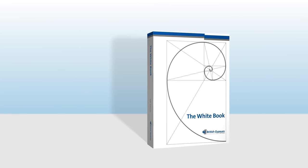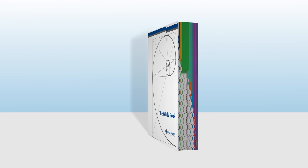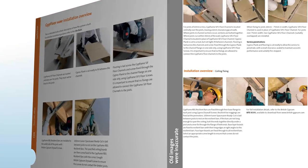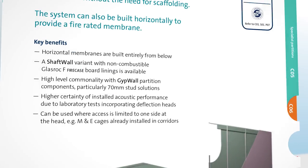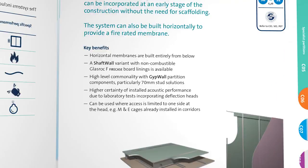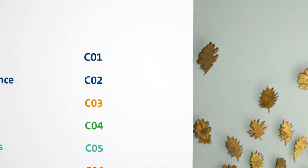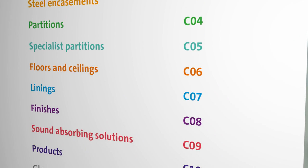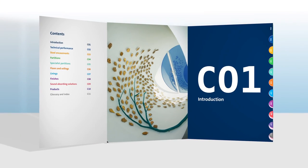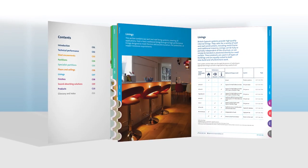As well as a new contemporary front cover and more easily identifiable chapters, our imagery is more consistent, brighter and more accurate, and the language is more user-friendly with less jargon. The contents page is concise, simple and easy to navigate. It can be found on a new fold-out page, giving you easy access to it whenever you need it, wherever you are in the book.